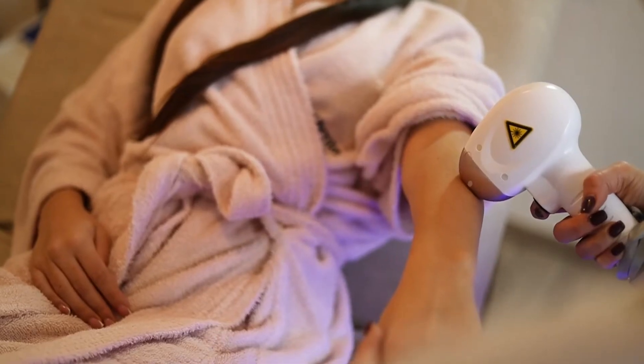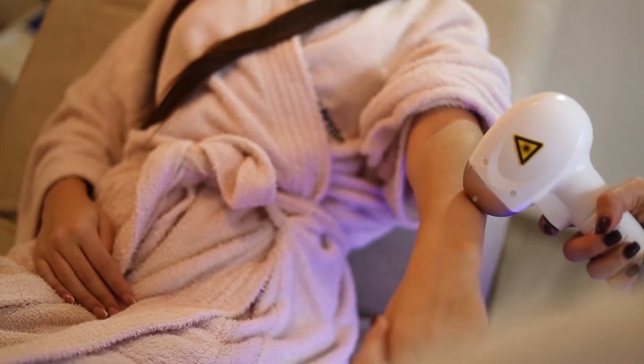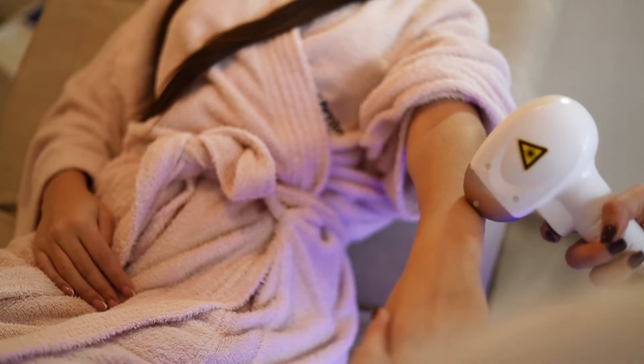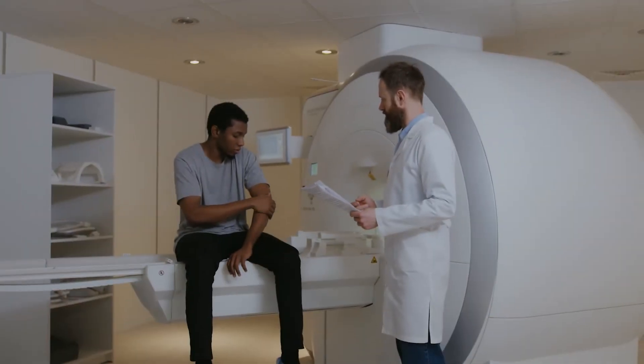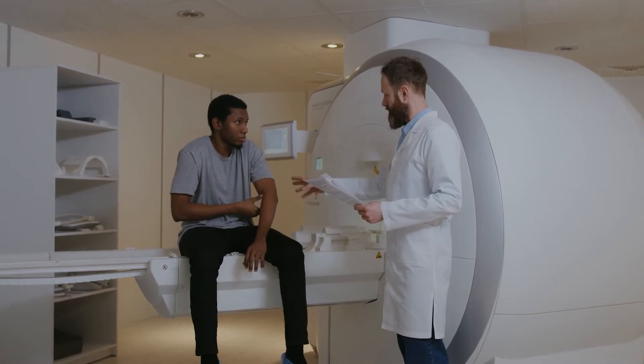If you want a more affordable treatment, you might want to consider purchasing an at-home laser hair removal device. However, it is important to know that in some cases, such as treatment for those with darker skin, going to a dermatological clinic for the treatment might be the best option.